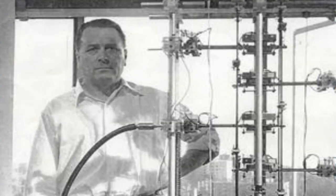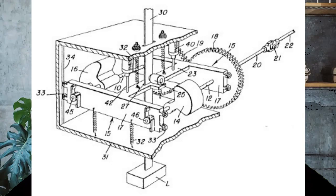So what is the Dean Drive? It was developed in the 1950s by Norman Dean. Norman claimed to produce thrust through internal motion alone. It was reported to move forward without throwing any mass backward, seemingly violating Newton's Third Law — which we know there's nothing that does.